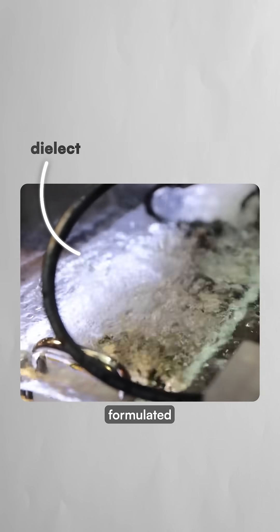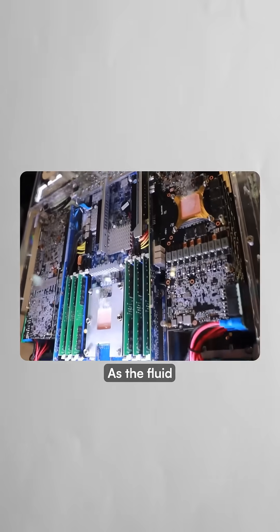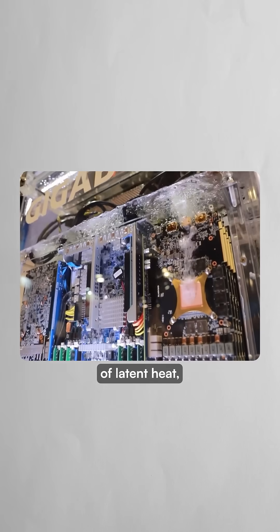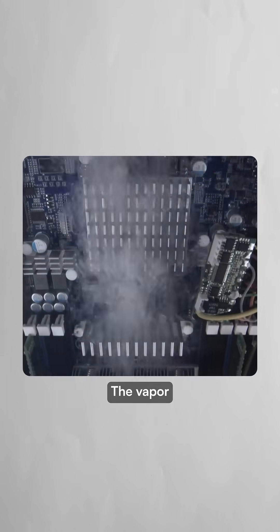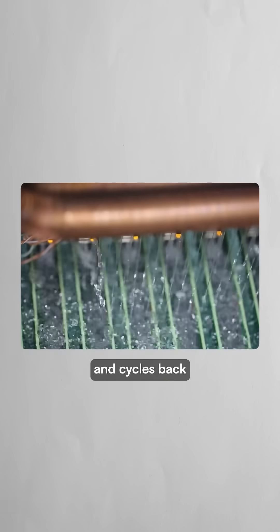Servers are dunked into specially formulated dielectric fluids that boil at just 43 degrees Celsius, far below water's boiling point. As the fluid boils directly on hot chips, it absorbs massive amounts of latent heat — the energy required to change from liquid to gas without increasing temperature. The vapor then condenses on a cooled surface inside the tank and cycles back through the system.